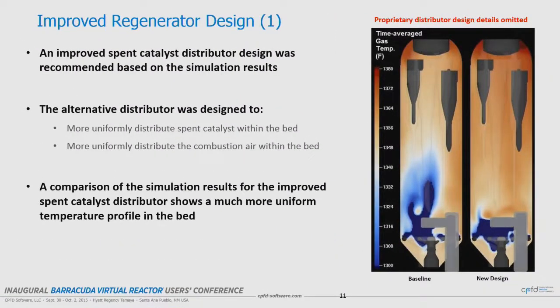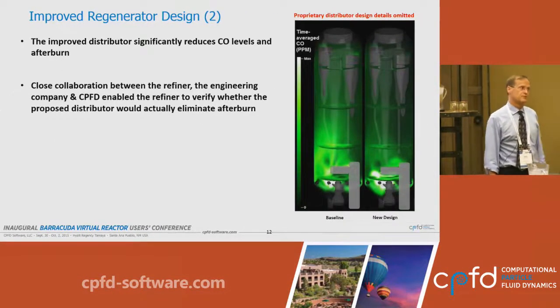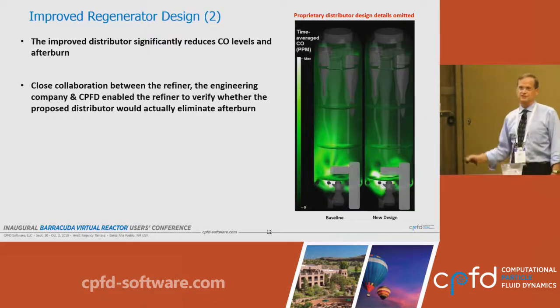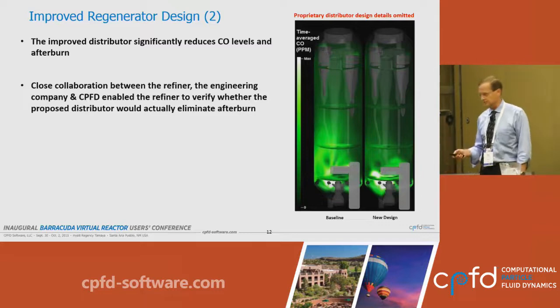Here is a side-by-side comparison on a temperature scale — the baseline before modification and with the new design. Because of the proprietary nature of the distributor, its details have been occluded. In the baseline, half of the dense bed is cold and not burning. In the new design, there is a complete elimination of that cold zone. Looking at CO, in the baseline the CO is burning up in the dilute phase, while in the new design it's almost entirely eliminated. This new design has been installed in the unit and started up, and we are now waiting for the actual operating results.